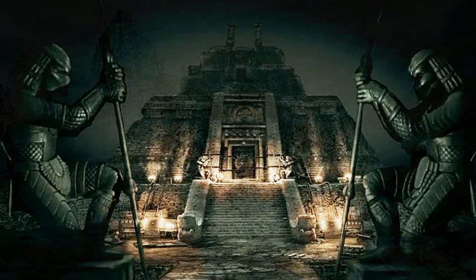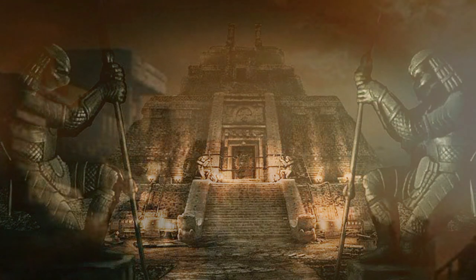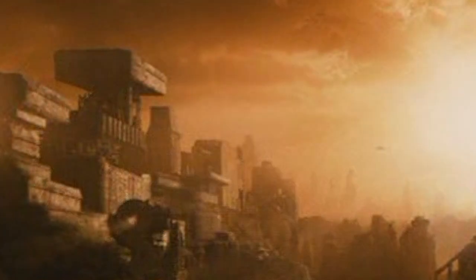Some pyramids even served as a tomb, to honor particular Yautja who died from natural causes or in battle. As a result, some statues, carvings, or memorabilia is shaped in their image. The pyramids were considered to be part of their religious beliefs, or held a spiritual significance for the Yautja.